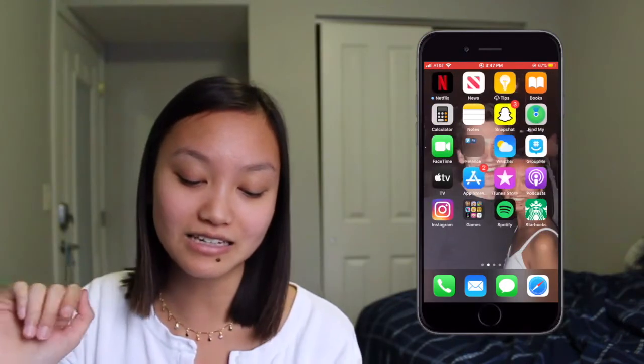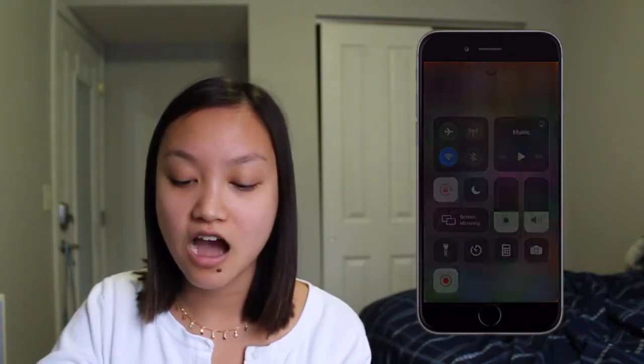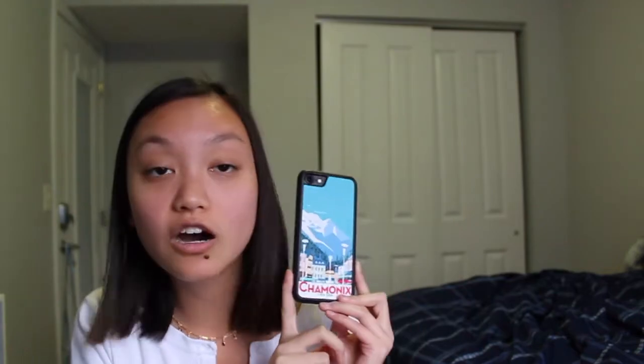That's all for my phone! I know I probably blasted through this — I didn't want to keep it too long. Thank you guys so much for watching. By the way, I got this phone case from Charmini when I was studying abroad — I think it's really cute. Sorry if I talked too fast; I always do. Thanks again and I'll see you later, bye!